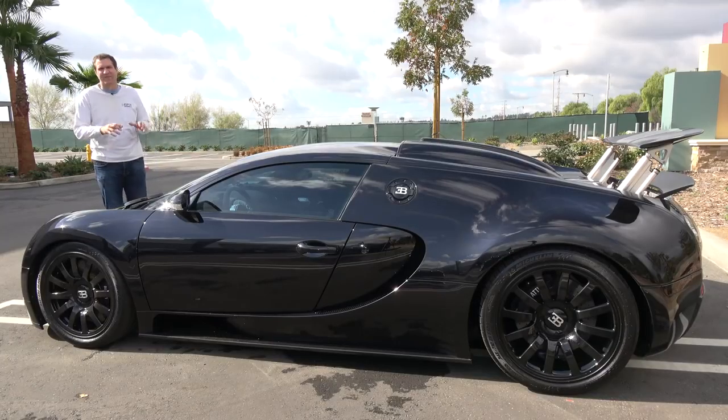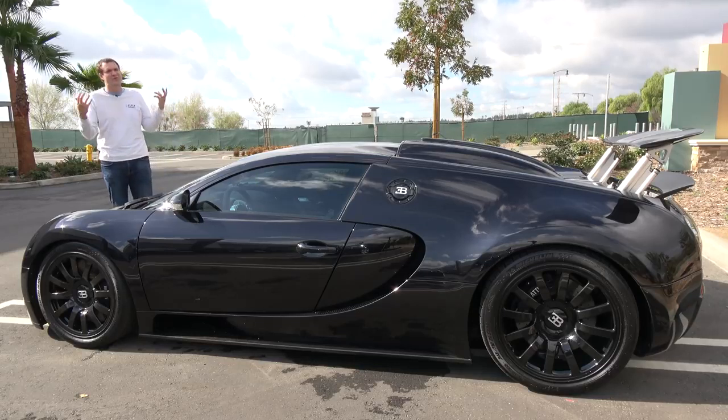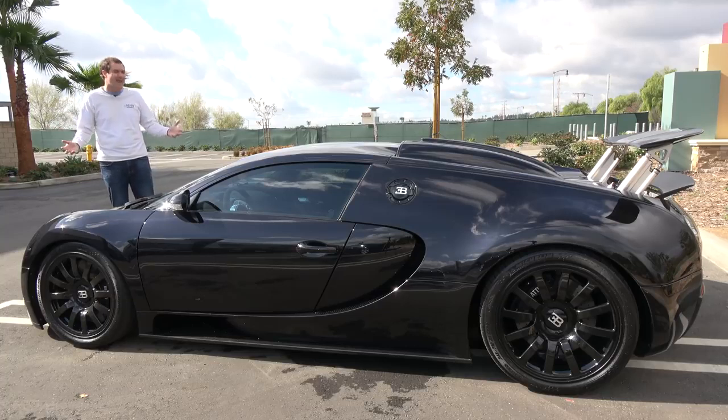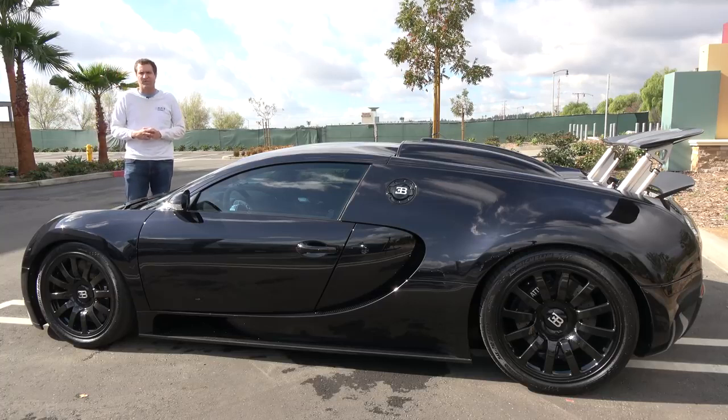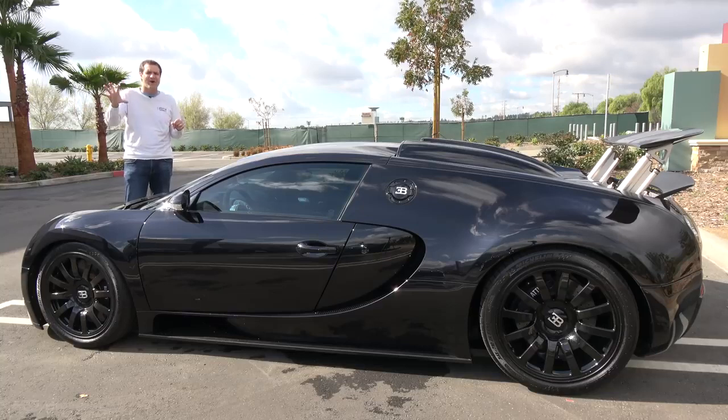Today's the day I'm going to review a Bugatti Veyron. First, I'm going to show you around it and show you all of the quirks and features of one of the craziest cars ever made. Then I'm going to get it out on the road and drive it, and then I'm going to give it a Doug score. For more of my thoughts on the Veyron, click the link below to visit autotrader.com/oversteer where I've compiled a list of the five cars I would buy for the price of this one.